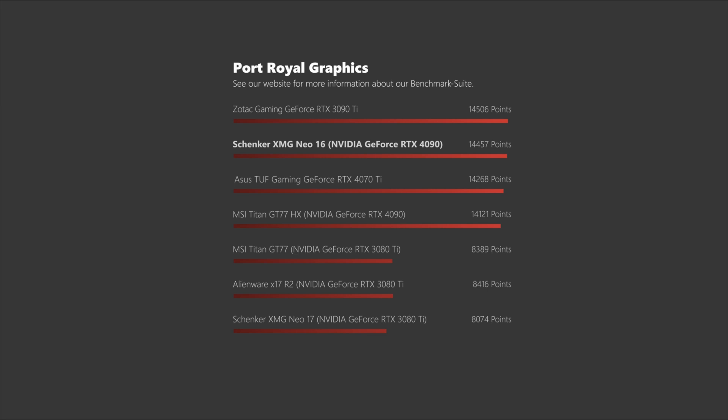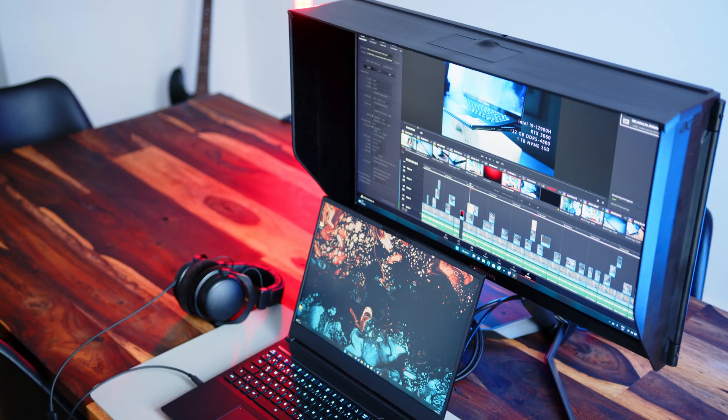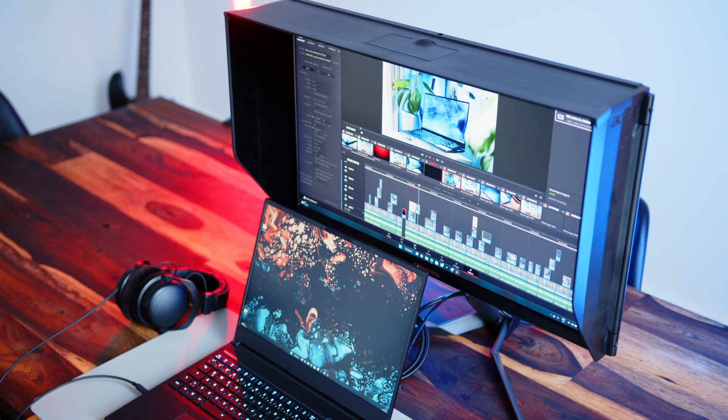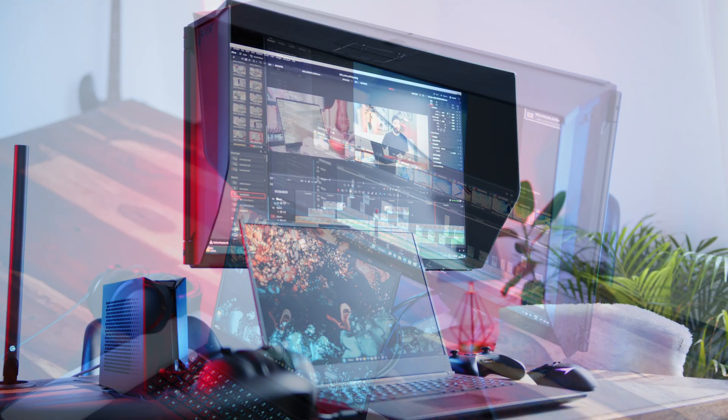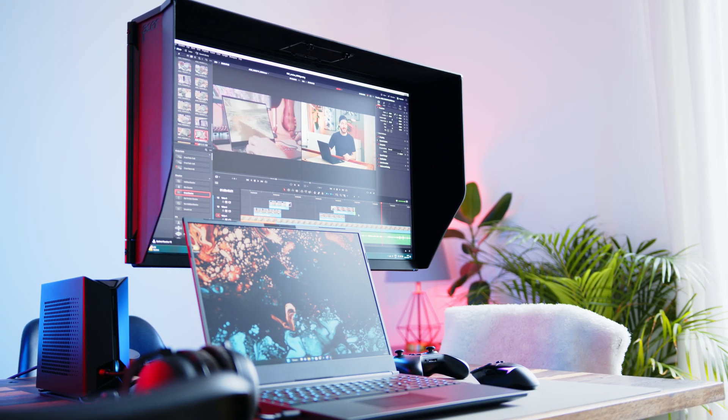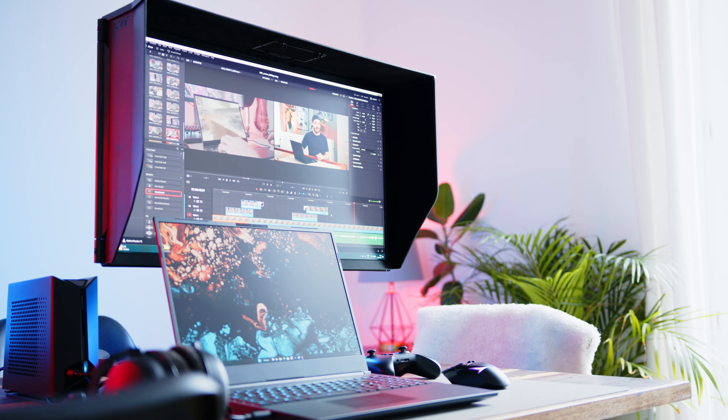Ray tracing performance in 3DMark's Port Royal is also seriously impressive, propelling the chip only barely behind last-gen desktop flagships. Since the 4090 is a very expensive SKU paired with high-end designs, it will cater towards a more professional crowd, for whom it is much easier to justify the costs when using this as a mobile workstation.